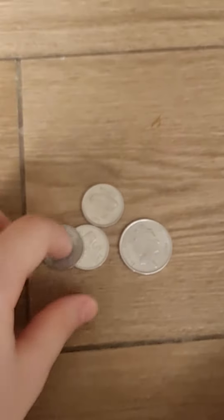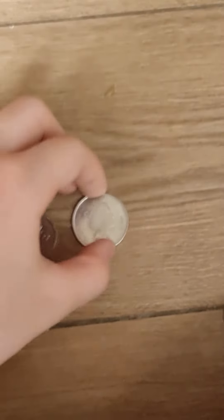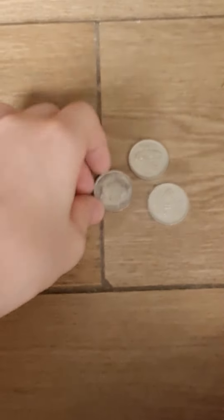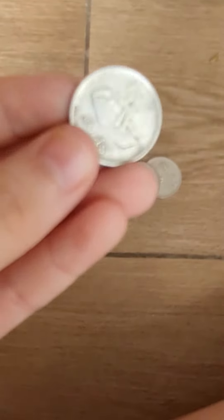And lastly, we have these small Fiji coins. This one is a little bit bigger than the others and it says $0.20 right here. It's made in 2010. And these other ones are also $0.20.